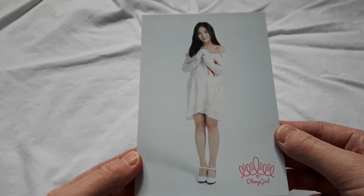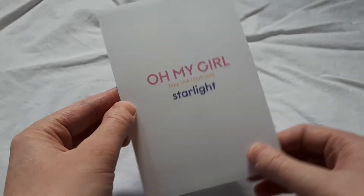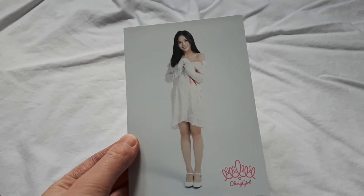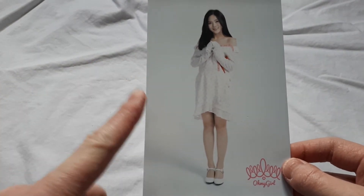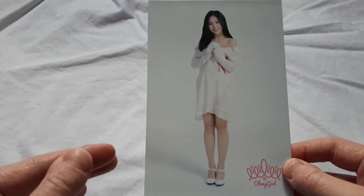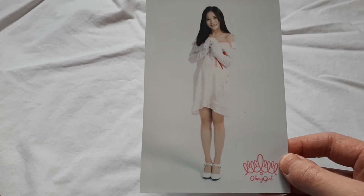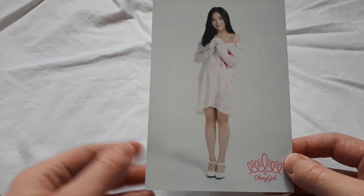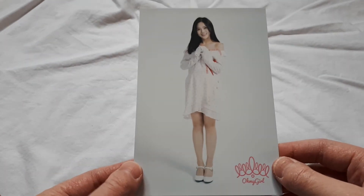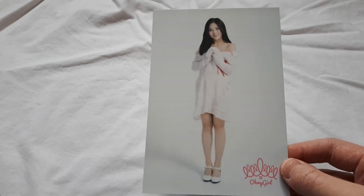Then we have what I did actually want, which is this postcard from the Starlight Again tour. Each member had two from previous Japanese promotions and shoots — I think this is from their second album — and then they also each have one from the Starlight Again photoshoot. So now I have all three, and I'm very happy to have completed my Starlight Again postcard collection.